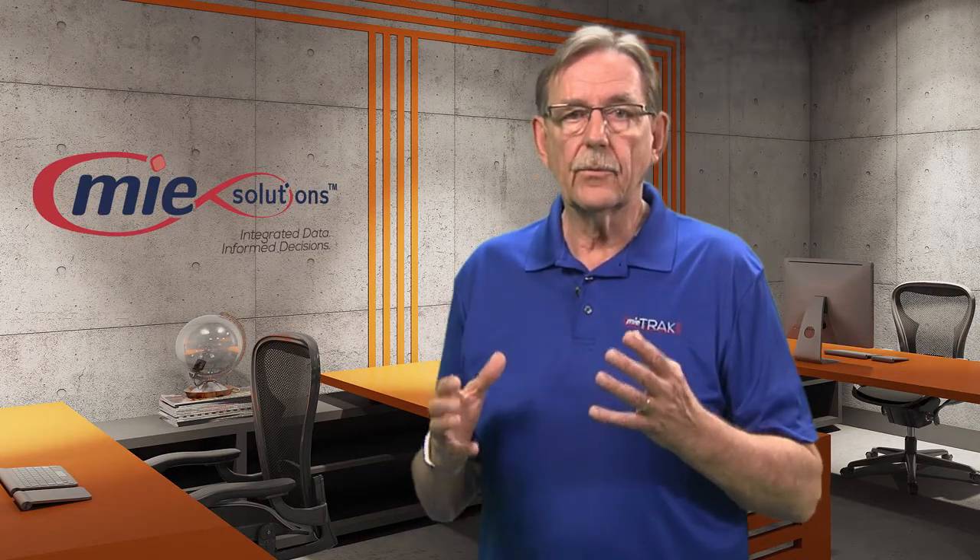Cycle counting works by creating an inventory auditing procedure which falls under inventory management, where a small subset of inventory in a specific location is counted on a specified day. For example, rather than making large counts of inventory every day or every week, you audit your inventory to be counted on certain days for certain products and maintain ongoing counts. The automated creation of the inventory audit list will streamline the process.